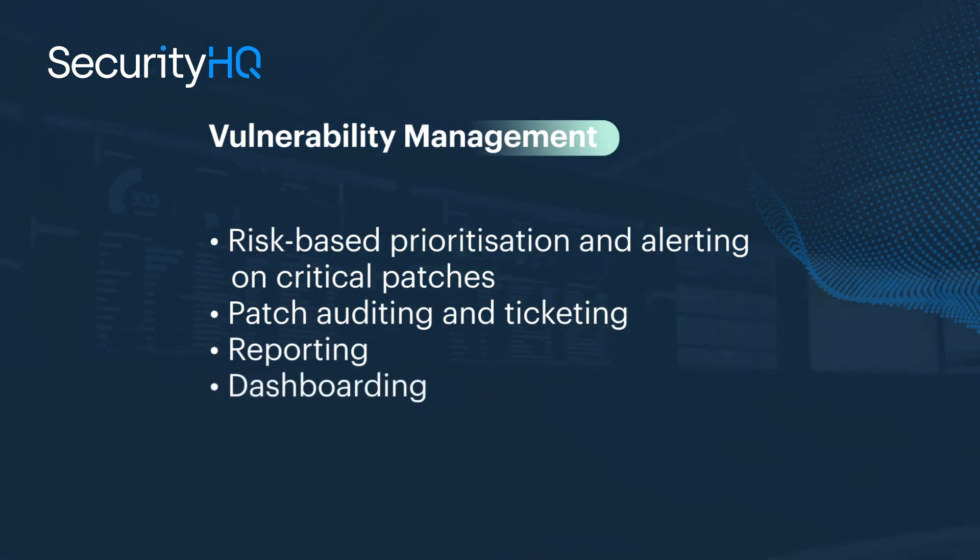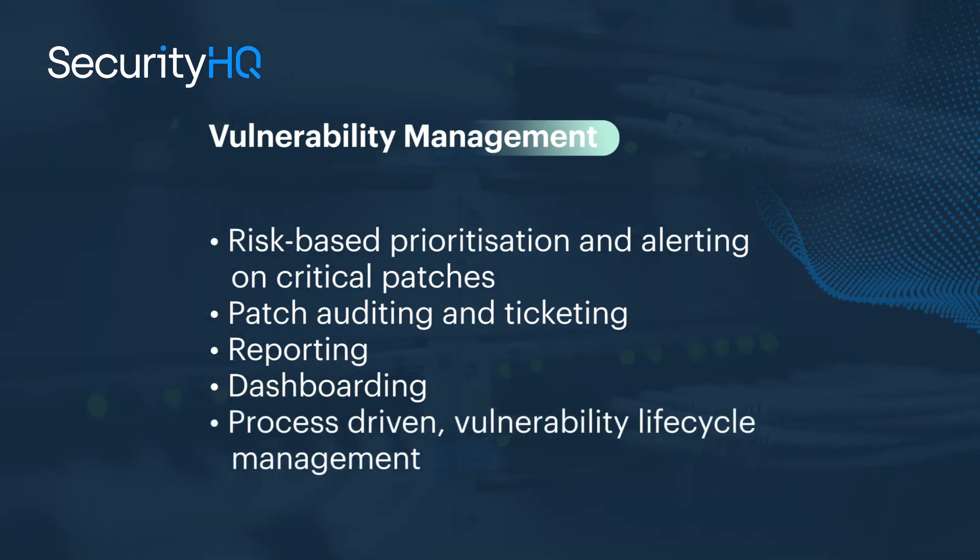We offer dashboarding with hundreds of ways to visualize your data, and finally, process-driven vulnerability lifecycle management.